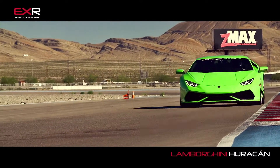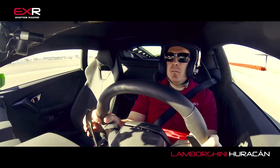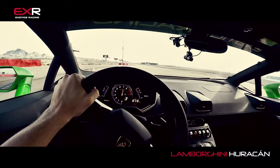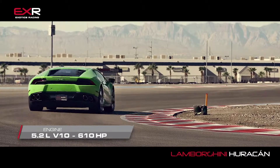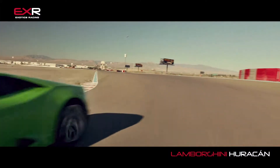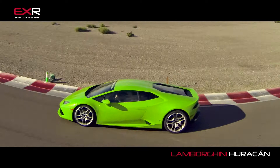Here we are on our Exotics Racing racetrack in Las Vegas, in the brand new 610 horsepower Lamborghini Huracan. For the first time ever in a Lamborghini, we have a transmission that doesn't feel like you're getting kicked in the back of the head. It is flawless — just as good as a Ferrari Italia's transmission in my opinion. Seamless, smooth as silk. Every upshift, every downshift just makes it a completely enjoyable experience.